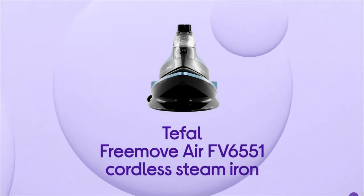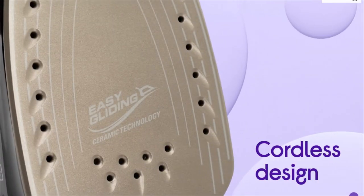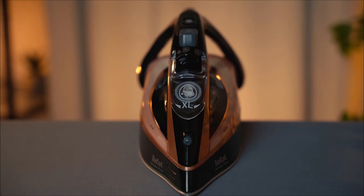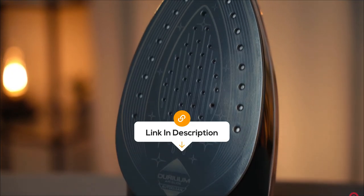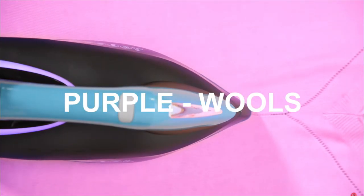Hey tech enthusiasts! Welcome back to the Review Zone, and today we've got something special — a close look at some of the best steam irons on the market right now. Also, the best prices for each of the irons will be in the description, so you don't have to look for them yourself. I don't want to waste your time, so let's start.